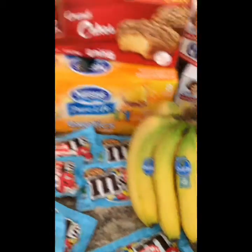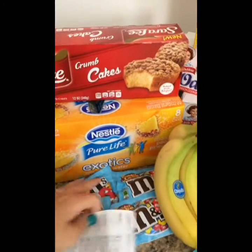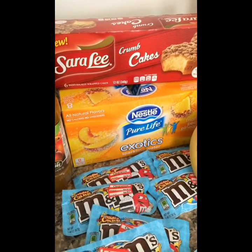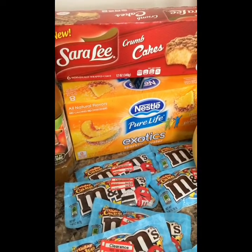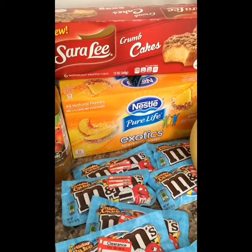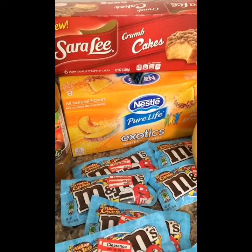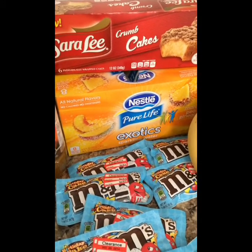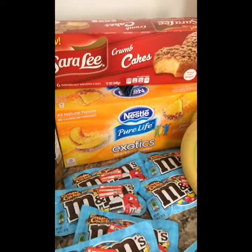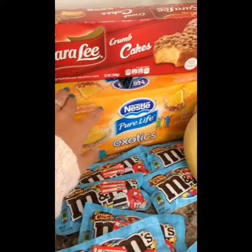The Nestle Pure Life Exotics Sparkling Water — the mango, and there's other flavors like strawberry and tangerine — is regularly priced at $2.99, and then there's a 30% off high-value cartwheel, making it only $2.09 for the case. It's eight cans inside. And I know we have $1 off two coupons, but I don't think this product qualifies for that coupon.